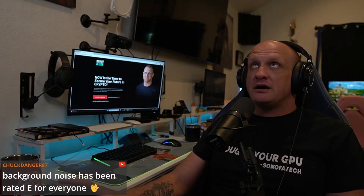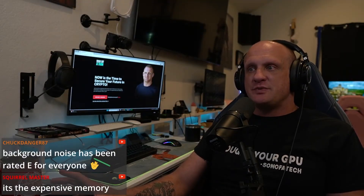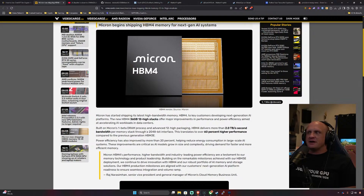For the 50 series, NVIDIA is up to GDDR7, which has been comparable to HBM2 and HBM3. Of course, HBM continues to push ahead. Micron has started shipping its latest high bandwidth memory, HBM4, to key customers developing next-generation AI platforms. The new HBM4 36-gigabyte 12-high stacks offer major improvements in performance and power efficiency. HBM4 delivers more than two terabytes per second of bandwidth per memory stack through a 2048-bit interface.